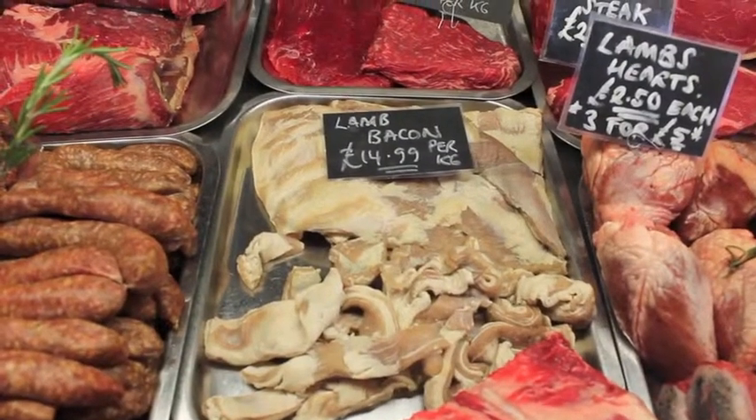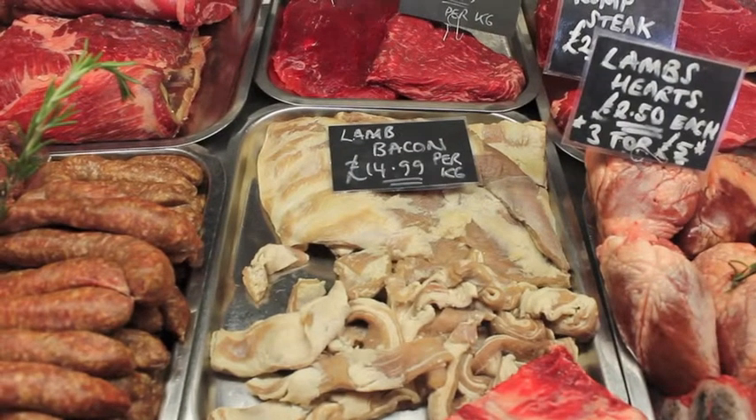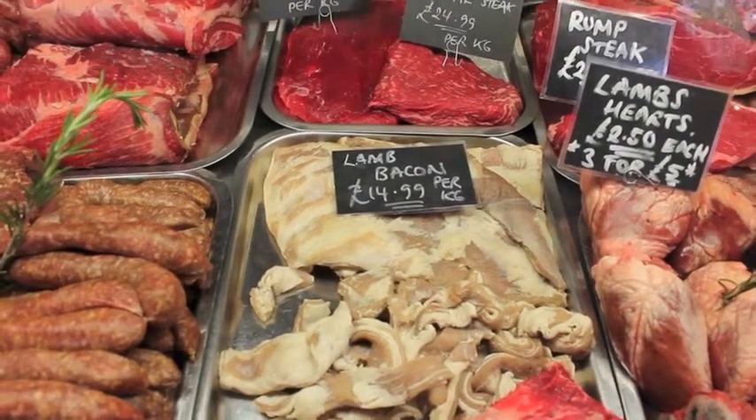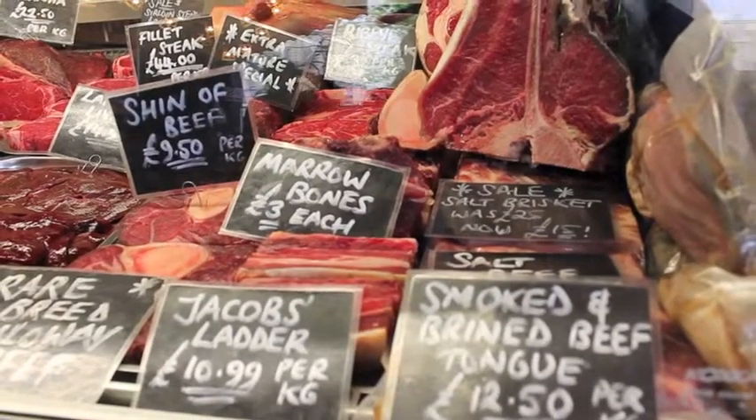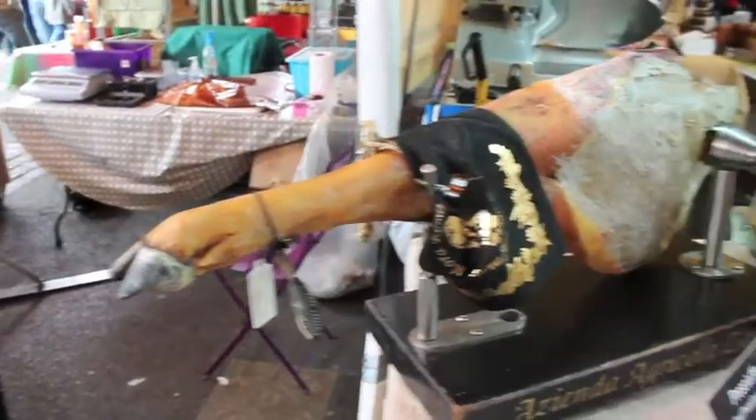How about this for a recipe idea: sear an oxtail, put it in a slow cooker, add two beef stock cubes and cook for 4-5 hours until the meat is falling off the bone. Serve with rice, sweet potato, or pasta.